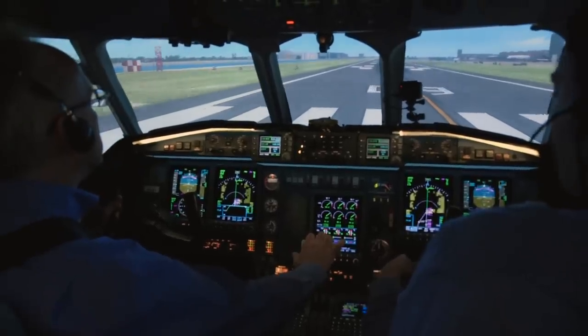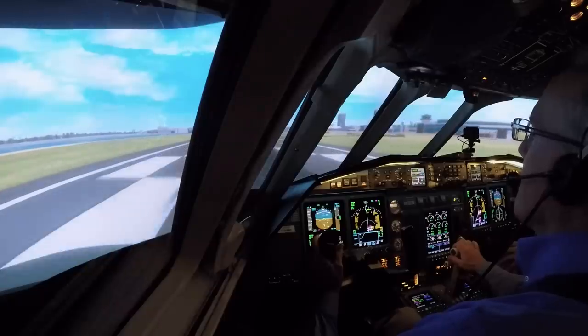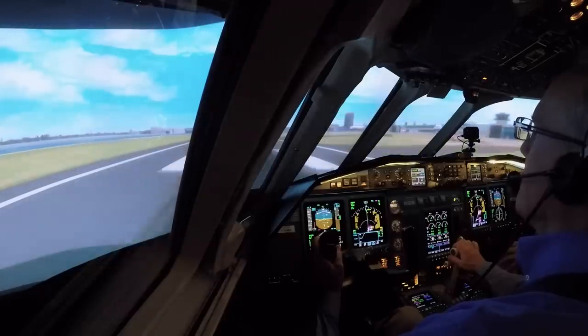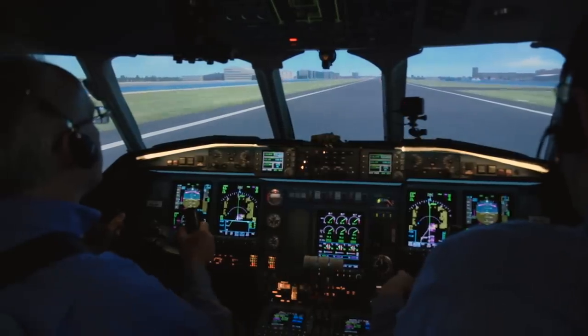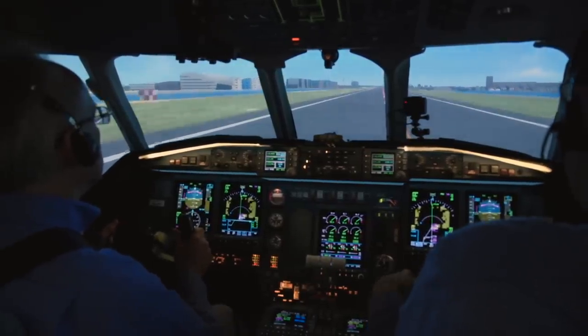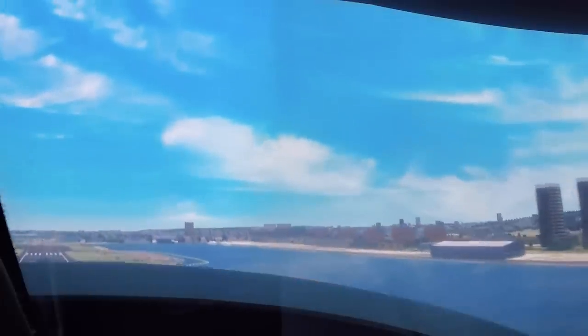So there's checks. Pretty light, cross-checked. 80 knots. V1. Rotate. Positive climb — gear up.